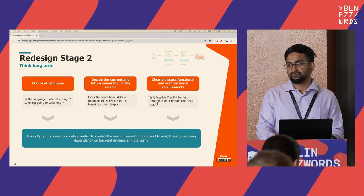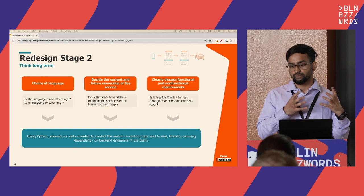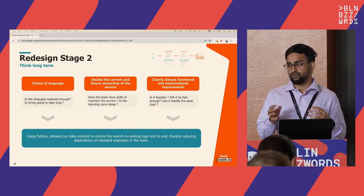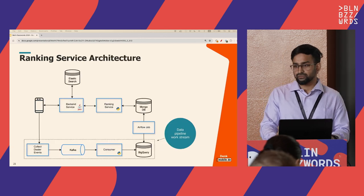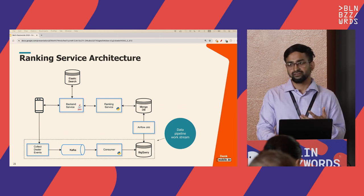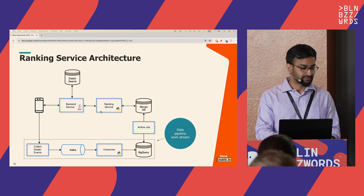After considering these points, the choice of language was straightforward: Python. With Python, we gave data scientists a standard environment to not just build models in Jupyter notebooks, but also serve them in the same language using the same code. This drastically reduced the effort for a model to go from Jupyter notebook into production.